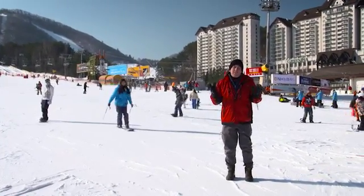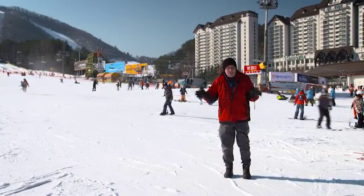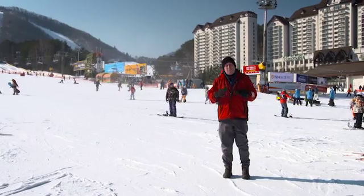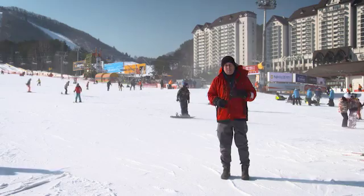The resort itself is set on over 17 million square metres, and it's got every type of winter sport venue that you could ever hope for. In fact, it's even got a 45-hole golf course over the back there.